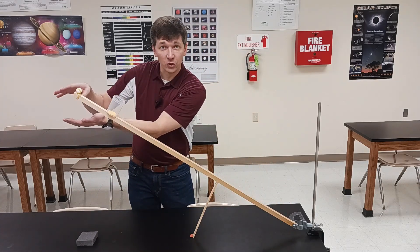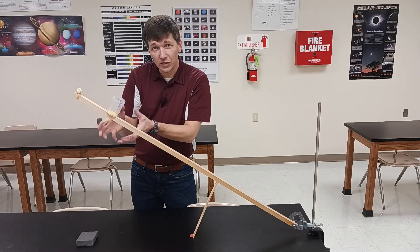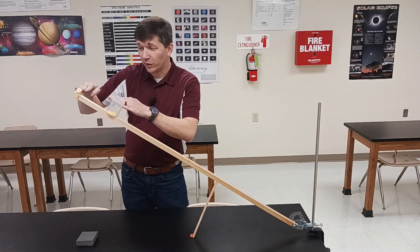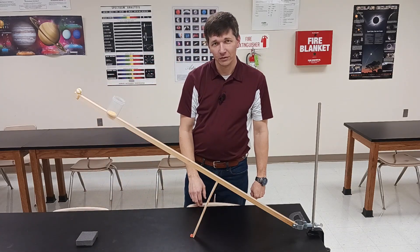This end of the stick has a greater linear velocity than the ball itself, so this ball is able to fall behind the stick and end up inside of it.